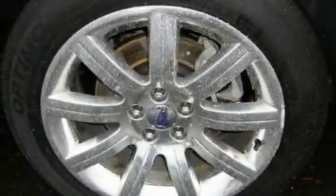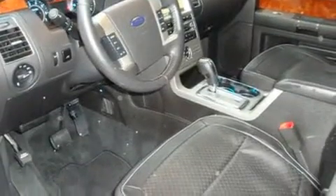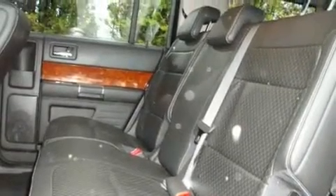Its top features include adjustable driver pedals, heated seats, a navigation system, a CD player, a leather-wrapped steering wheel, alloy wheels, fog lamps, a traction control system, and air conditioning with automatic climate control.